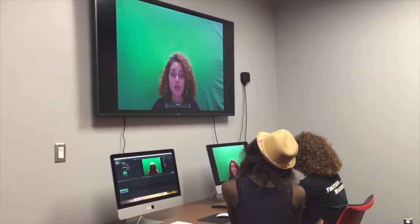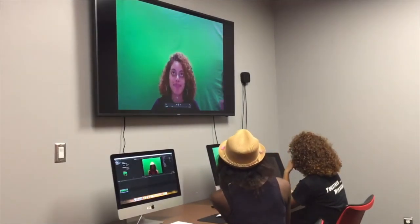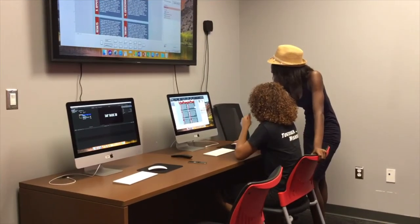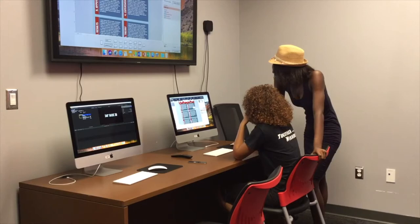The Slick Room is available for the expert and also the novice. You can learn from how-to videos from the internet, or you can ask for instruction at the front desk, but you may have to schedule it.